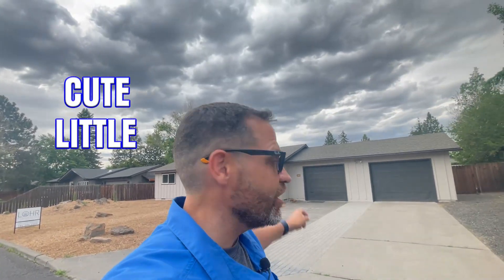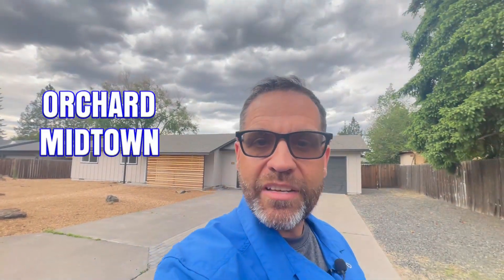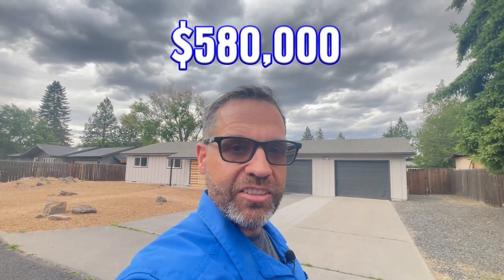In this video today, we're going to look at this cute little house behind us — three bedrooms, one bath, a little bit under 1,100 square feet in the Orchard Midtown District of Northeast Bend. It's currently listed at $580,000. We're going to give you an entire walkthrough of the house, show you the backyard, the garage, and if you stick around to the end, we're even going to show you the neighborhood.